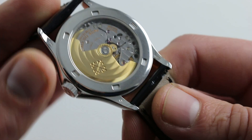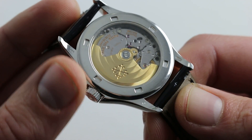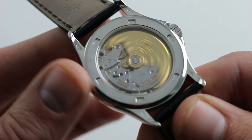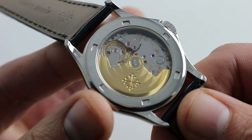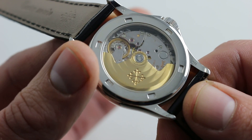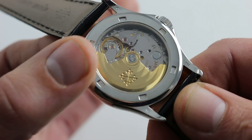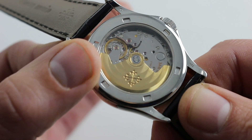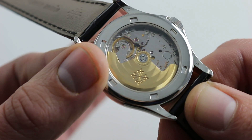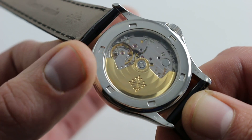Turning the watch over, you can see the screwed-in case back to complement a screw-down crown. It's nevertheless three ATMs, so don't go diving. You can see the caliber 315, part of the family of Patek Philippe's center rotor automatics. It predates the modern 324, beating away at a stately 21,600 vibrations per hour. It does feature the gyromax-style balance, free sprung, which is better for taking and holding a tight and precise regulation, even in the face of bumps, vibrations, and disruptions.